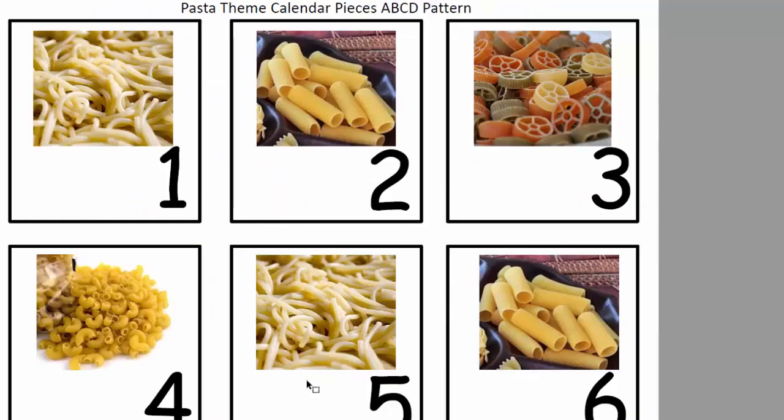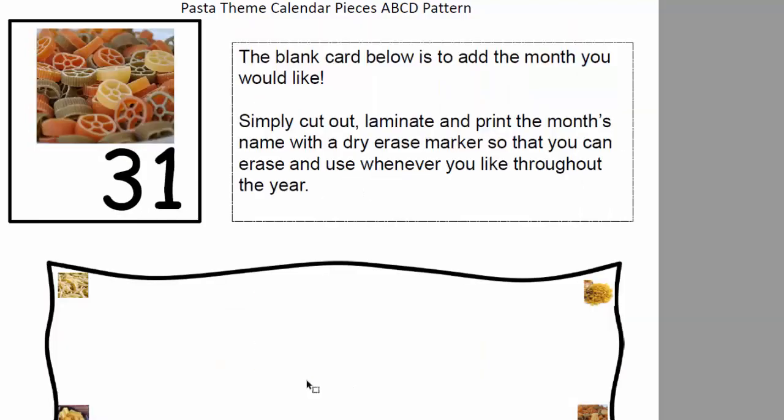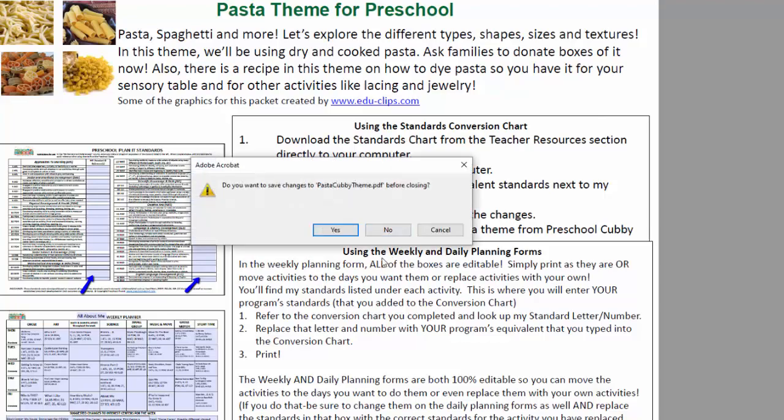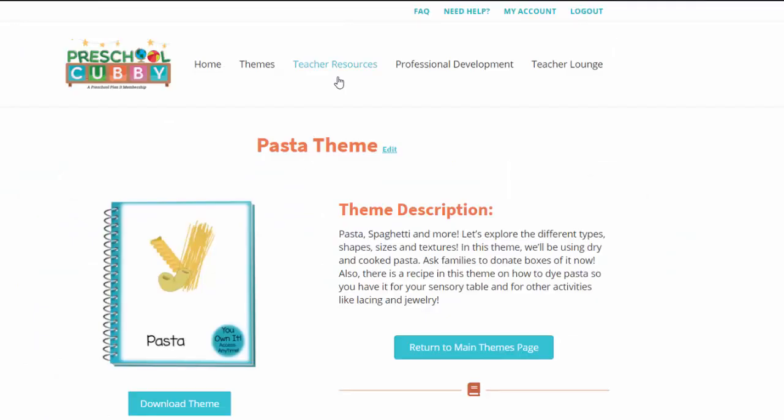I always have calendar pieces that go along with the theme. I personally don't use a calendar — I don't do calendar time; I don't think it's a good use of our circle time. However, I do have a calendar in Dramatic Play, and each week I just put the new cards out so the children can sort them by number, sort them by pattern, or do whatever they want with these calendar pieces in our hanging calendar in Dramatic Play. So that is the theme. As you can see, this is going to save you a lot of planning time. So now let's go to teacher resources.